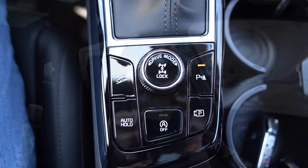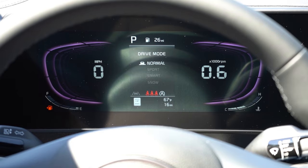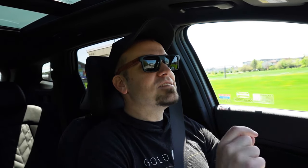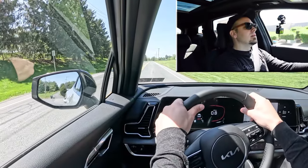Before the acceleration test, I want to mention the drive modes. There's a circular dial located directly behind the shifter offering Normal, Sport, Smart, and Snow modes, adjusting shift points, throttle response, and steering sensitivity. Let's put the Sportage to the test and see how quickly we can get it up to speed. We're in Sport driving mode — three, two, one, go.